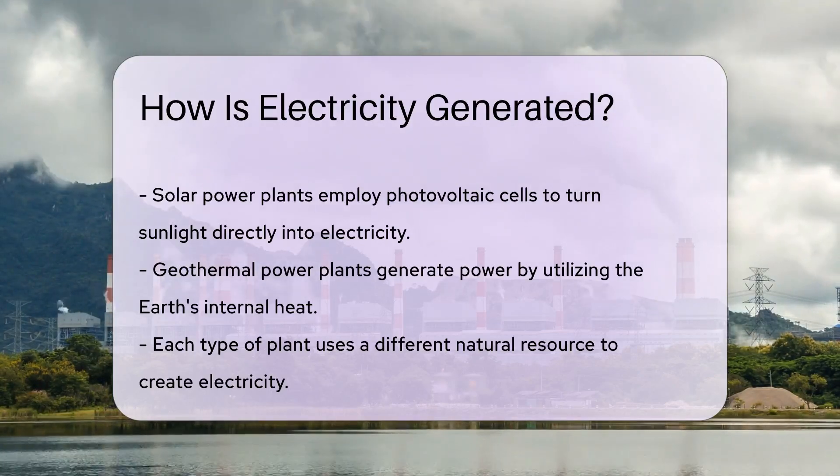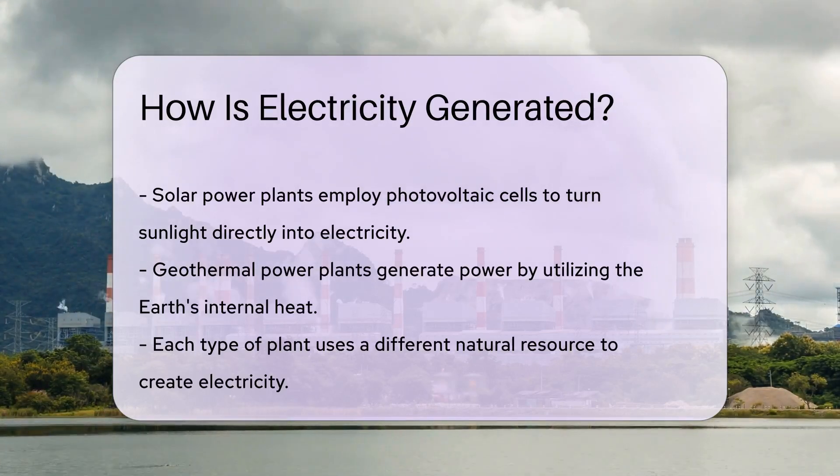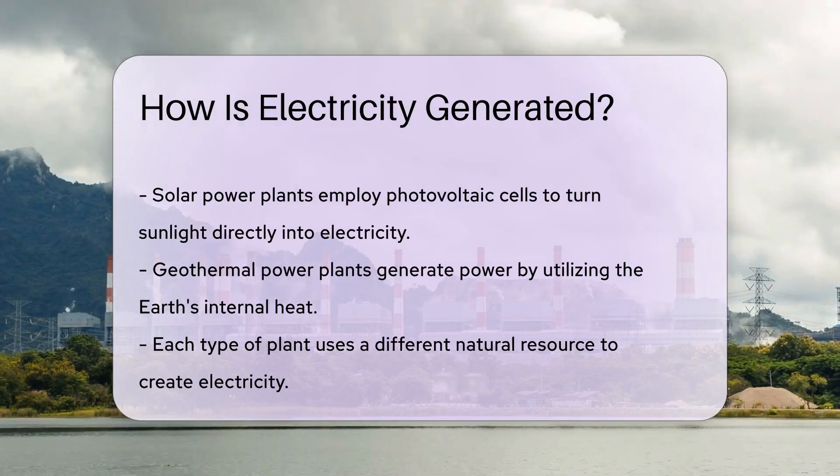When the wind blows, the blades spin, generating electricity. It's like giving a high five to Mother Nature.